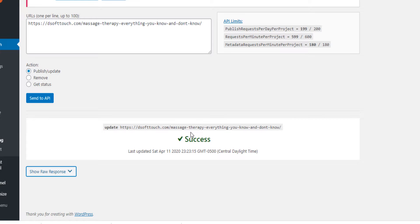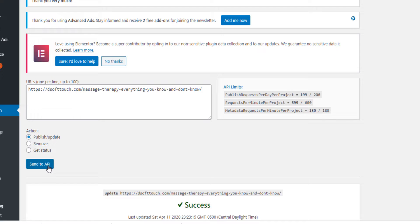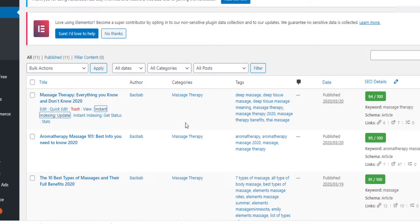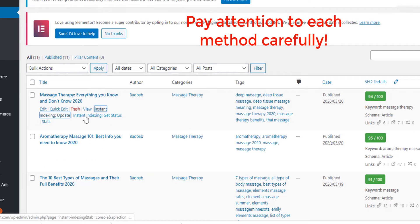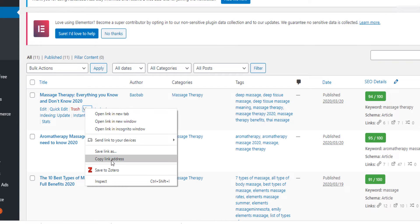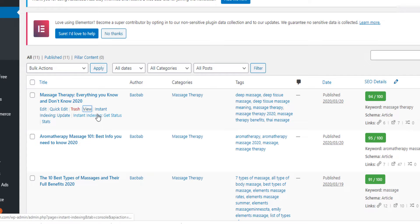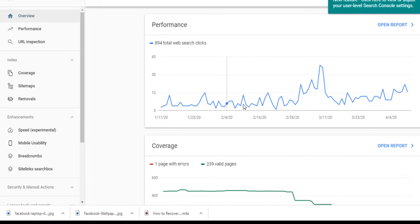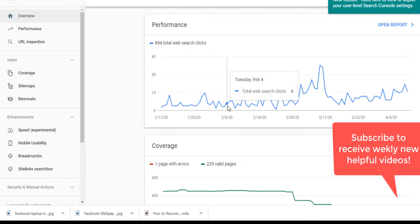You need to see 'success' to confirm your post is ranked on Google. There are two ways to do it. The first way: after you publish a blog post, you copy the link — let's say I published a post about massage therapy, I copy the URL from the address bar — then you come here to your Google Search Console.